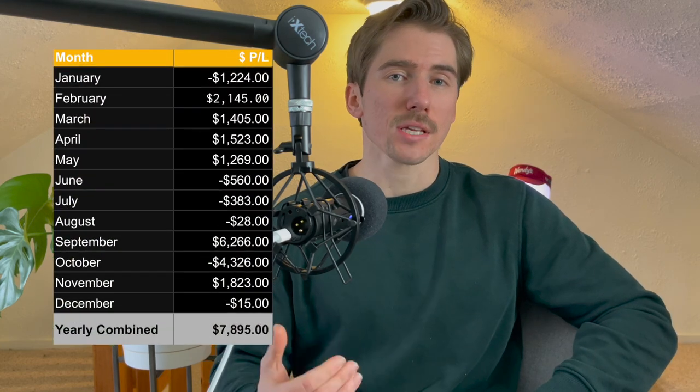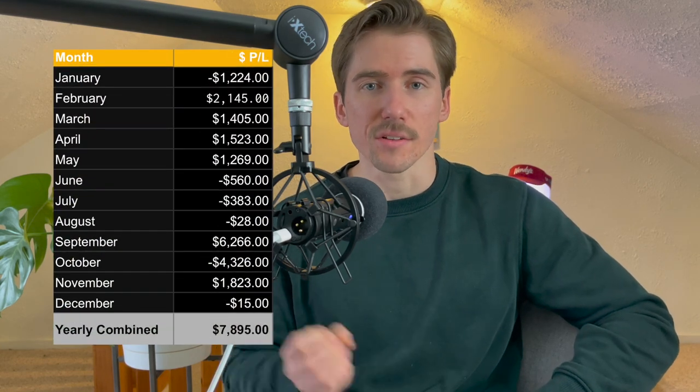Today I'm going to give you a few option strategies that you can start with just $100 and make up to 30% profits per day. Just a disclaimer — you're probably not going to make money every single day, but I've used these strategies myself and I've made over 80% profit since the beginning of this year.